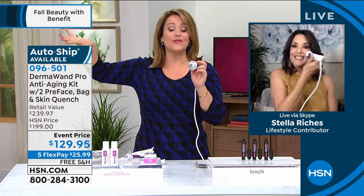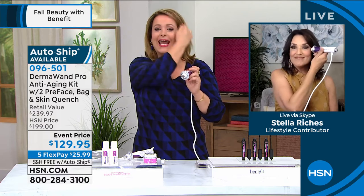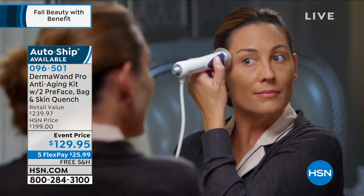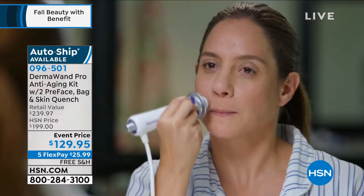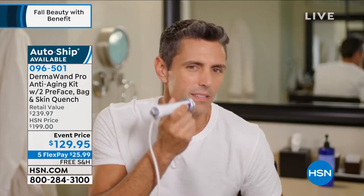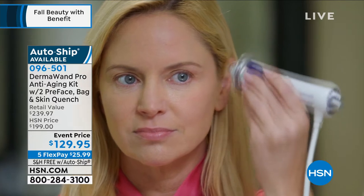This is not new technology — what's cool is that now you and I can buy it for home treatments. Before, this was only available to professionals. There are microcurrent facials that go for $130 or more at a spa. Stella, as a licensed esthetician, knows this technology has been around for decades. Now you own the machine.